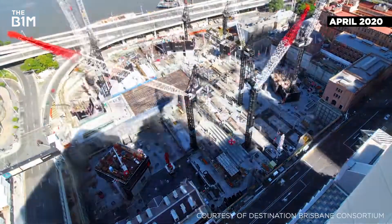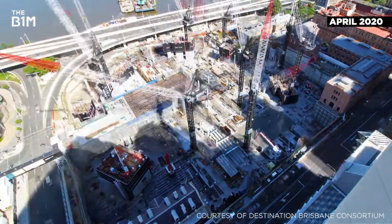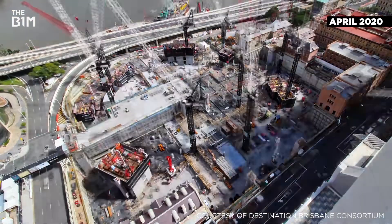With excavation completed in 2019, the development has been steadily rising across the basement and two further podium floors, with the works reaching street level at the end of 2020. From there, the new towers will start to rise.